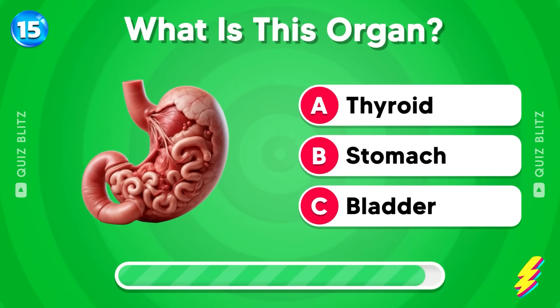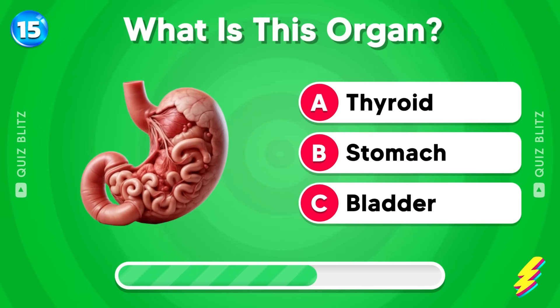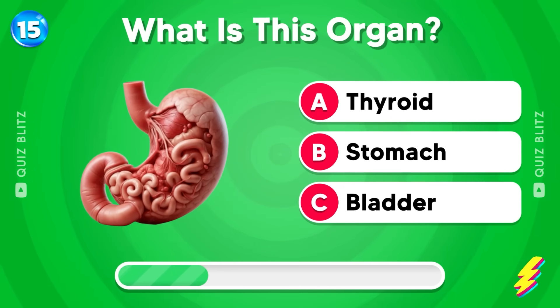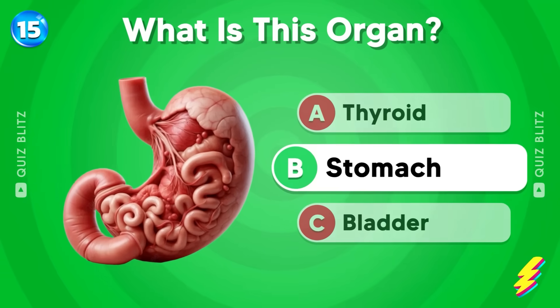What is this organ? Thyroid, stomach, or bladder? The answer is stomach!